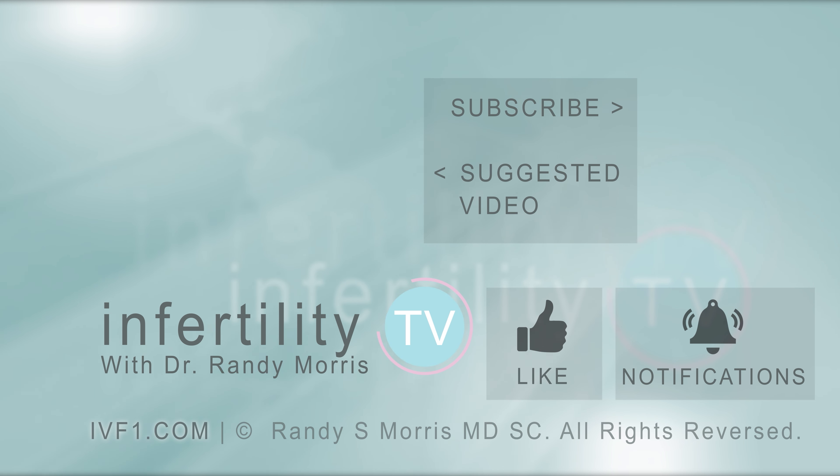Infertility TV is your most trusted source for accurate information on infertility and miscarriage. If you are not a subscriber yet, hit the subscribe button right now. A new episode is released every week — don't miss any episodes. You can also check us out on our website ivf1.com, where you can become a patient.